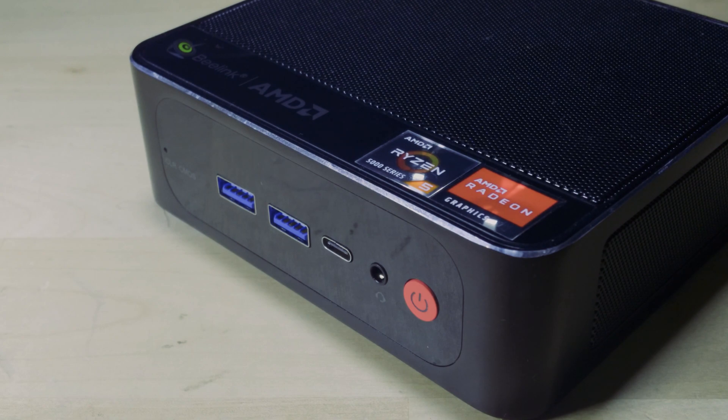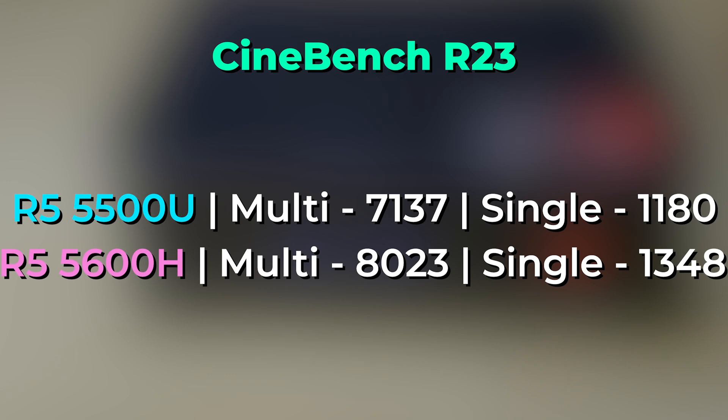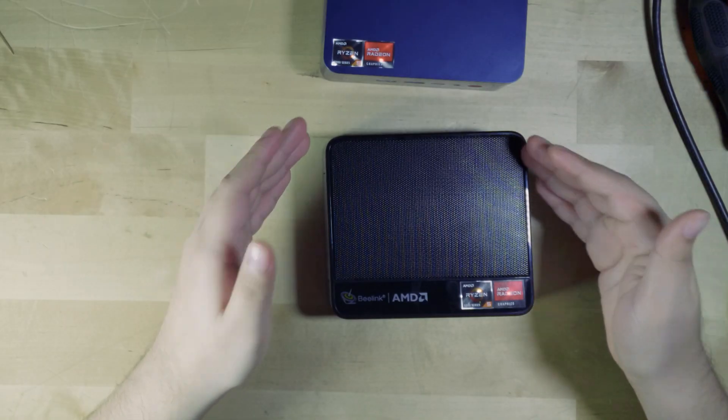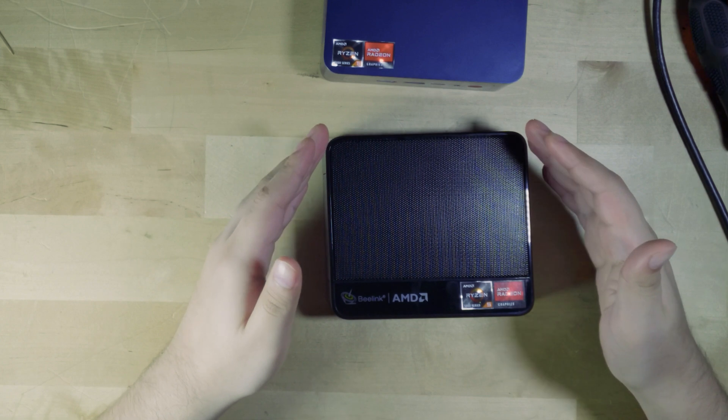Let's take a look at the performance numbers, starting with CPU performance in Cinebench R23. The Ryzen 5 5500U gives us a multicore score of 7137 and a single core score of 1180. When we compare it to the 5600H, we get a multicore score of 8023 and a single core score of 1348. The extra TDP and the IPC uplift of going from Zen 2 to Zen 3 does give the 5600H a pretty noticeable advantage, and you're going to get an overall better experience, especially in multi-threaded applications.